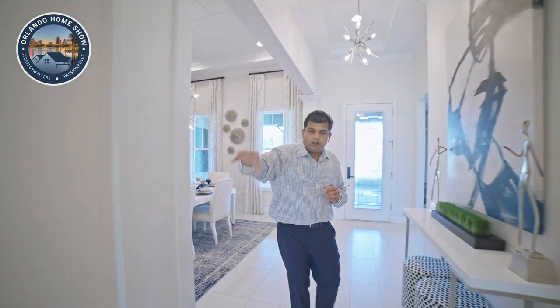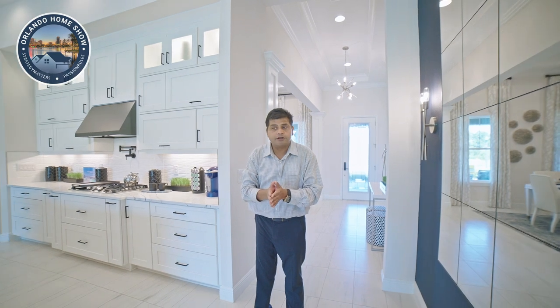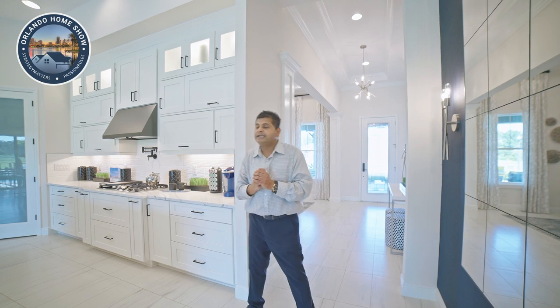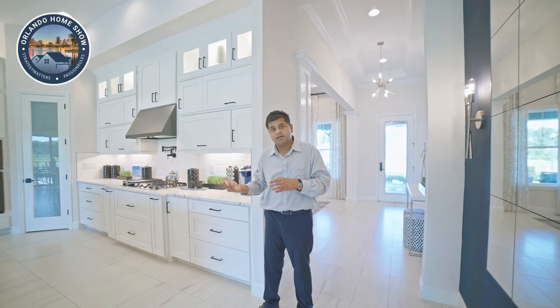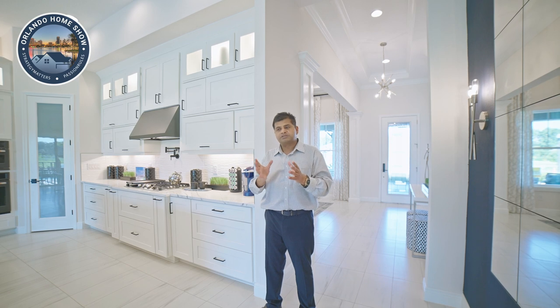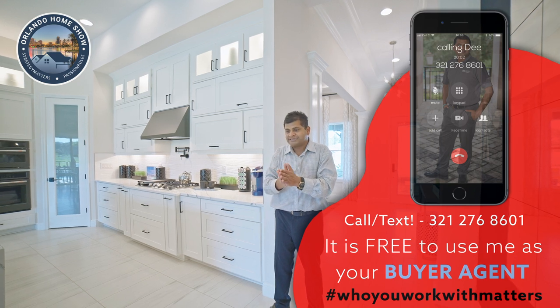Tampa used to be cheaper than Orlando, but the growth has been absolutely crazy. If you're looking to buy and just waiting to time the market, I'm going to tell you: prices on brand new homes are not going to come down. There might be slight variance, but what I am seeing is that builders are willing to give more incentives right now — about $25,000 towards closing costs and prepaid if you use their preferred lender. On the resale side, I'm seeing some correction, maybe five to seven percent.